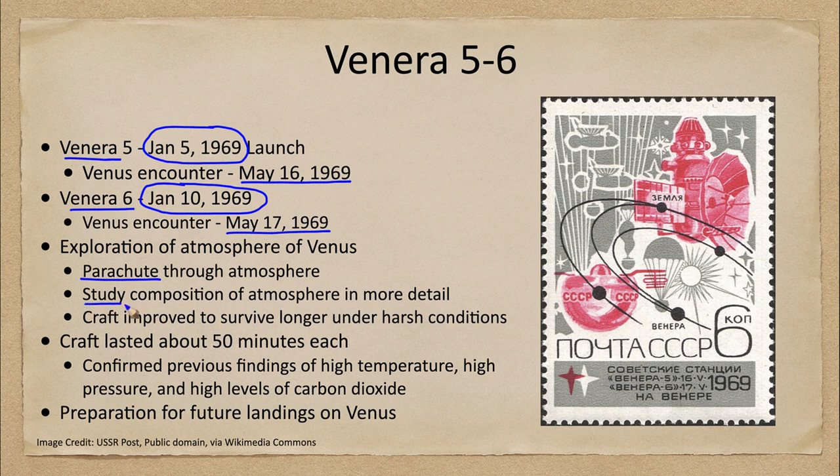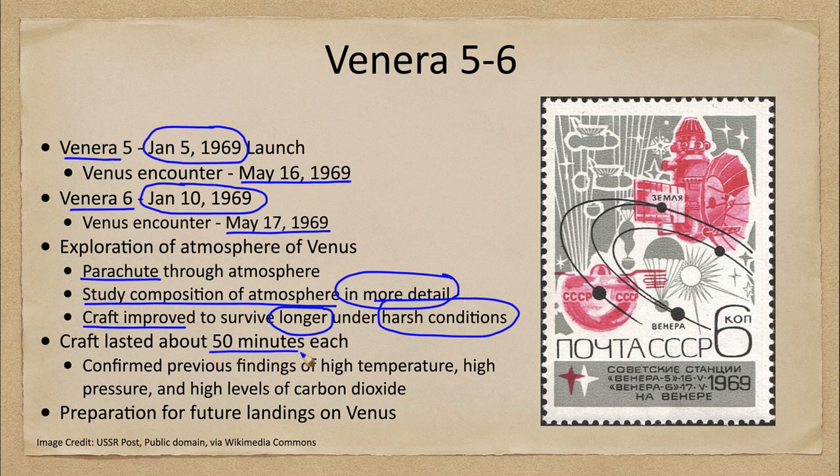These craft were able to study the composition of the atmosphere in more detail than previous observations. They were improved to give a longer survival time under the extremely harsh conditions on Venus. How long did they survive? About 50 minutes each — less than an hour.